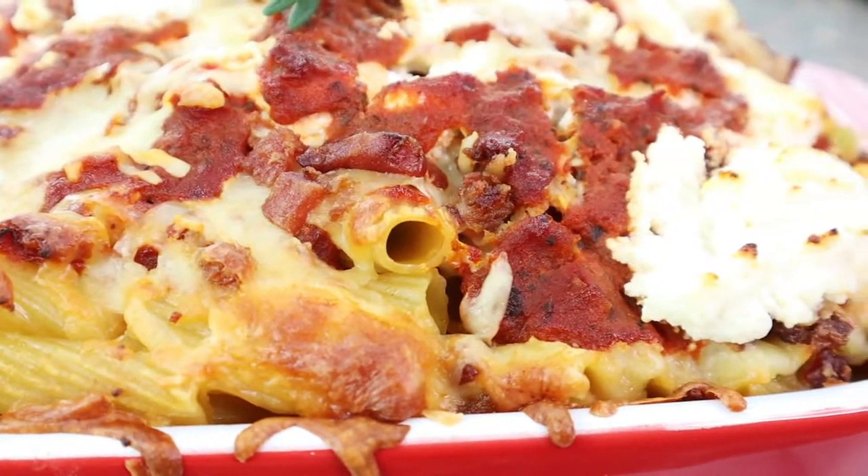If you guys are new to my channel, a quick introduction: my name is Nicole and I'm just a gal that loves food. I love baking, I love cooking, and I love sharing my recipes with you guys. I post weekly on YouTube so if you love food and recipe videos, definitely subscribe to my channel.